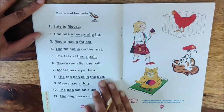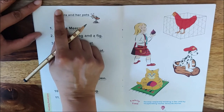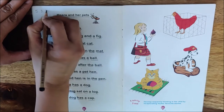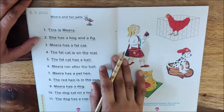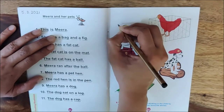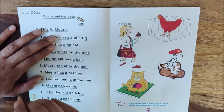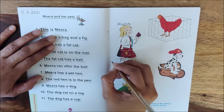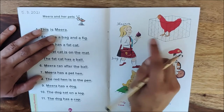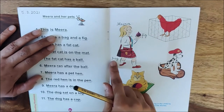Children, today we have done reading of all the sentences. So write down here today's date. Today is March 5, 5.3.2021. Now let us name these pictures. Who is she, children? She is Meera. So write down here: Meera, M-E-E-R-A. And what does Meera have? What is this? Bag. So write down here: Bag. And what is this? A fig. So write down here: Fig. Meera has a bag and a fig.